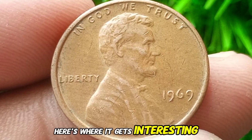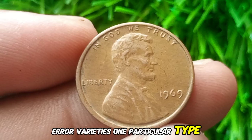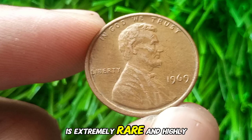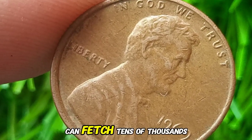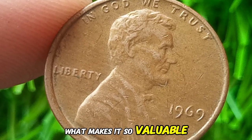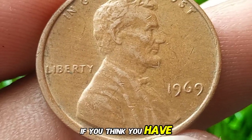Here's where it gets interesting. The 1969 Lincoln cent is especially notable for its error varieties. One particular type, the 1969 double-die obverse, is extremely rare and highly sought after by collectors. A true 1969 double-die obverse can fetch tens of thousands of dollars at auction. What makes it so valuable is the doubling on the front of the coin, particularly on the words 'Liberty' and 'In God We Trust.' If you think you have one, it might be worth getting it authenticated by a professional grading service.